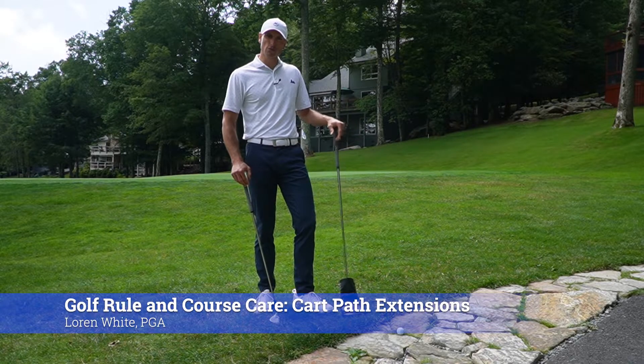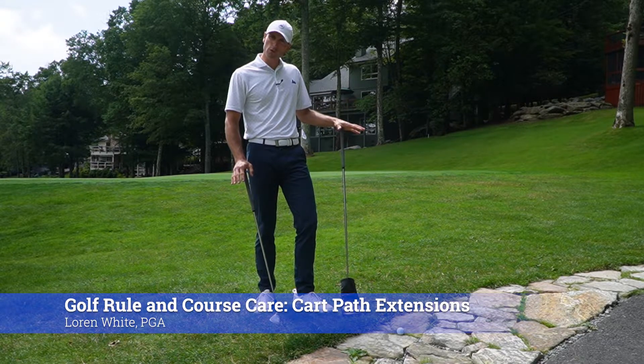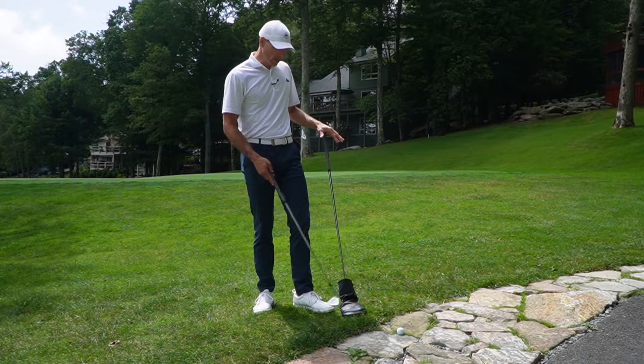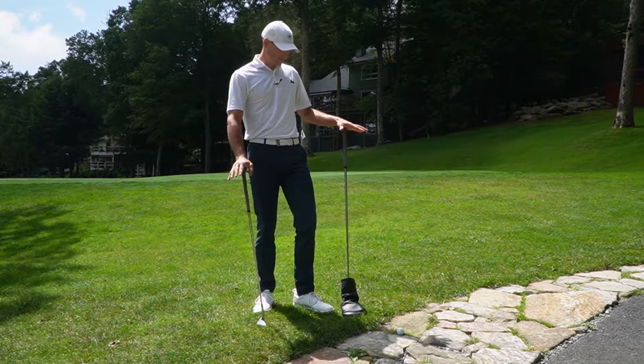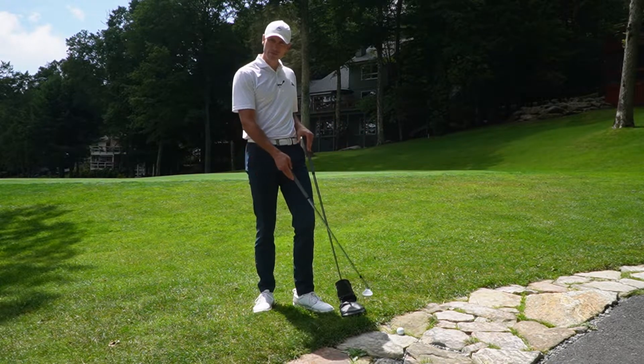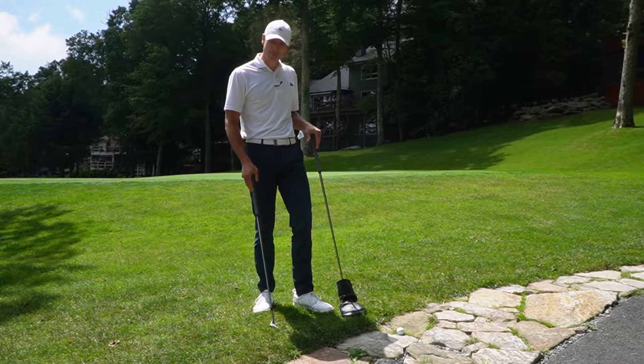Welcome to this week's Care for the Course and Golf Rule of the Week. I'm out here on the fourth hole, and I found my ball in an area that's right next to the cart path on some rocks and some gravel. Do I get relief from this area when my ball comes to rest here, or do I have to play as it lies?